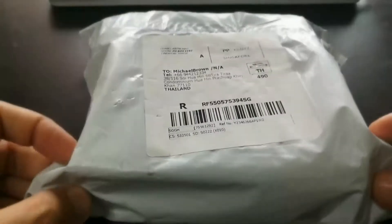Welcome to a cloudy day in Thailand, but good news is circuit board version 2 has arrived from China.